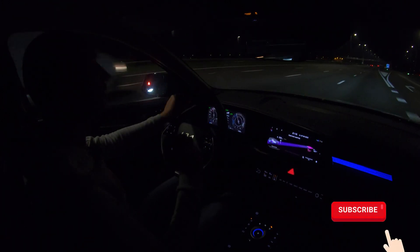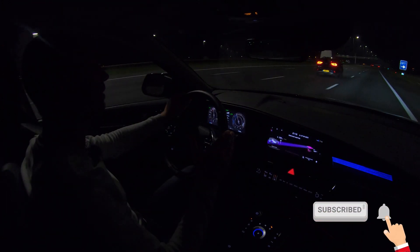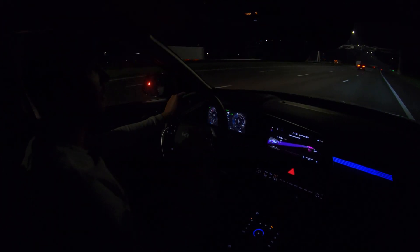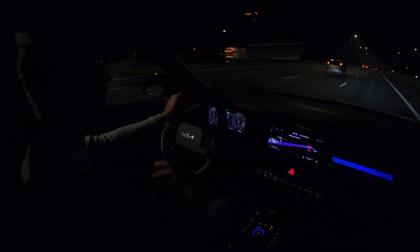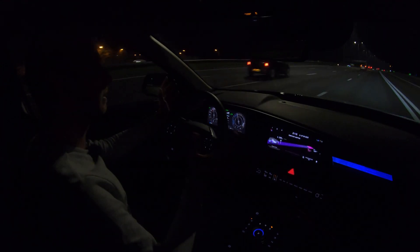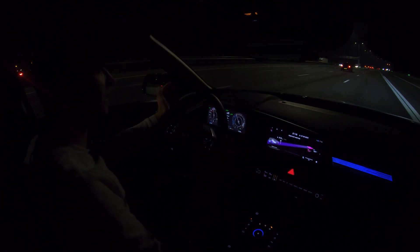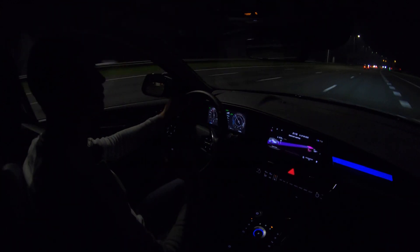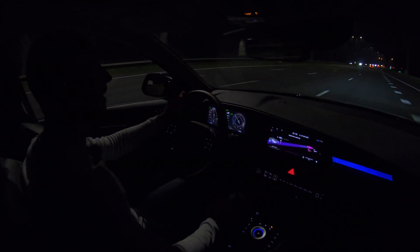Last update before I go to the charger: the car has used 50 percent state of charge and on that 50 percent I have done 220 kilometers. So that projects to 440 kilometers on one full battery — a bit less than before. As I said, the state of charge scale is not linear, and this is not just a Hyundai and Kia thing — more EVs have this. Anyway, I'll see you at the charger.